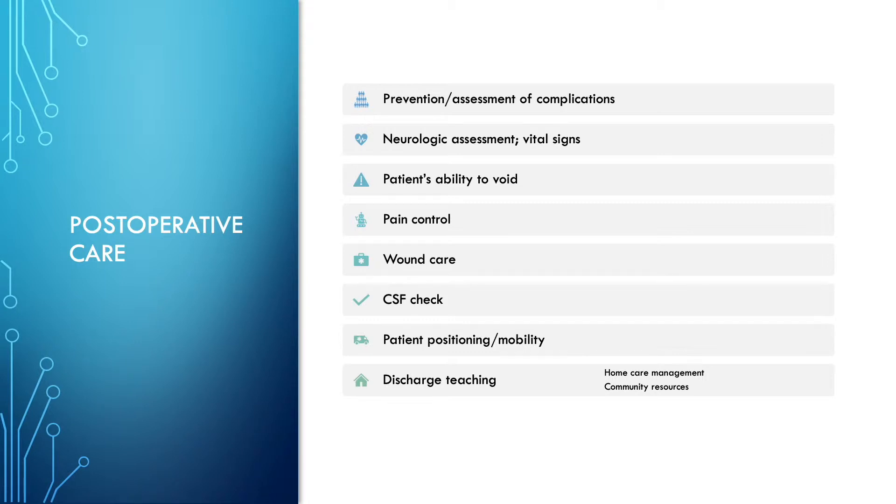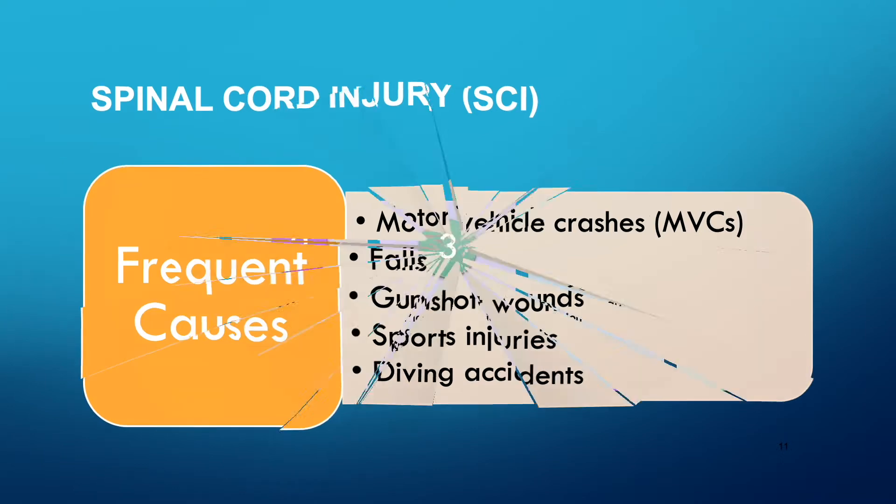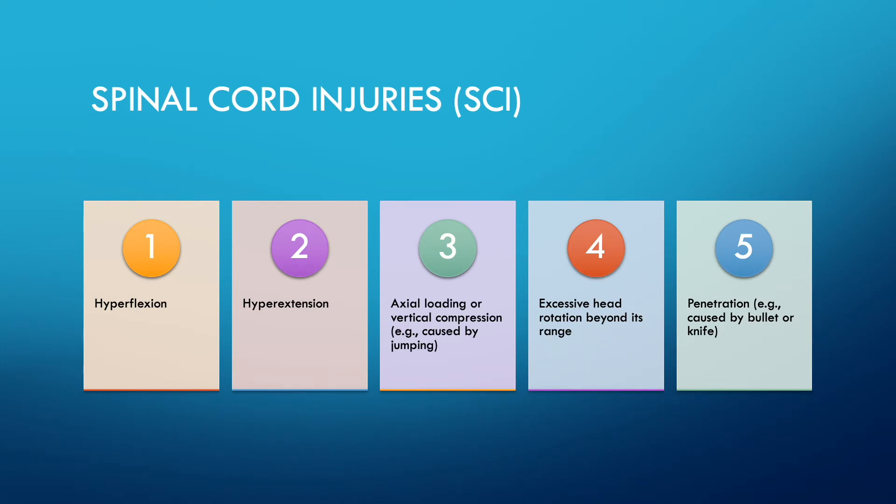Frequent causes of spinal cord injuries include motor vehicle crashes, falls, gunshot wounds, sports injuries, and diving accidents. The majority of spinal cord injuries occur between the ages of 16 and 30. Several factors such as skilled first responders providing initial intervention, decreased transport time, and implementation of evidence-based guidelines can improve patient outcomes.